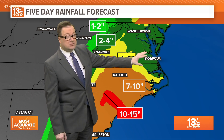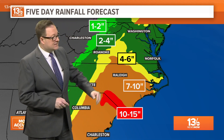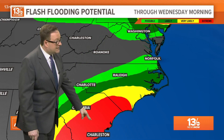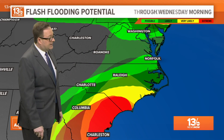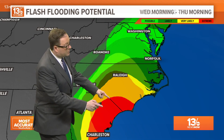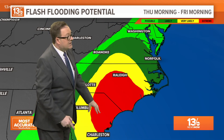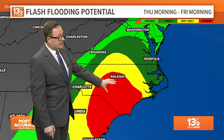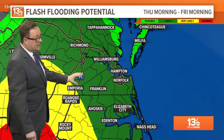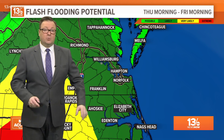And even here in Hampton Roads, two to four, maybe three to six inches, with some higher amounts off towards our west. The area we're watching closely for the potential for flooding through today and into tomorrow morning is South Carolina and coastal North Carolina. By Wednesday morning that spreads towards the north, and by Thursday morning it's spreading up through parts of North and South Carolina. That's why that area is already under a flood watch.